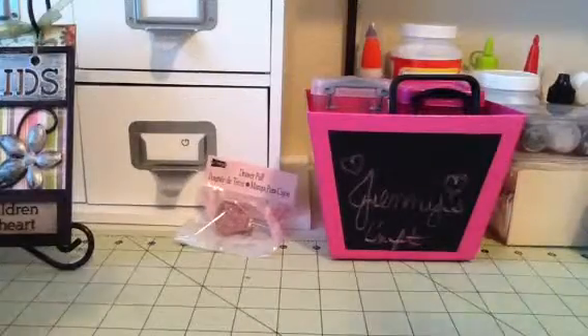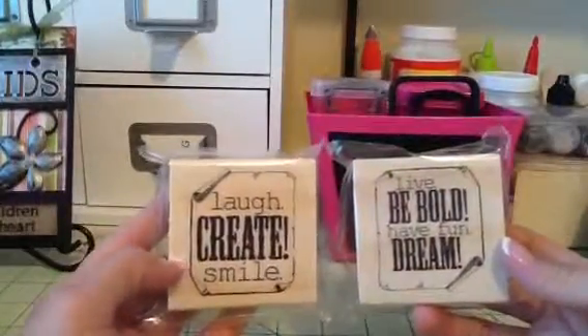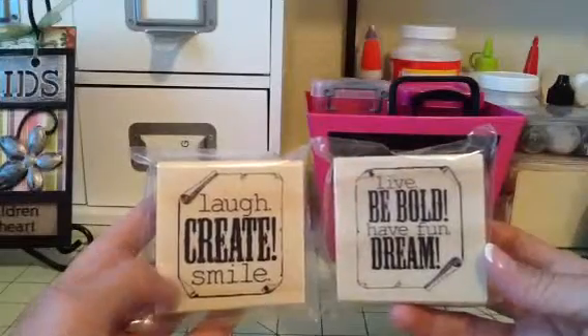And then I got the ones that everybody's been showing — Laugh, Create, Smile, Live, Be Bold, Have Fun and Dream. I got those.